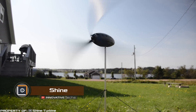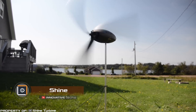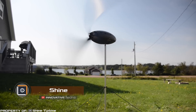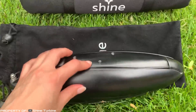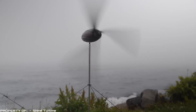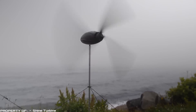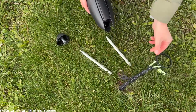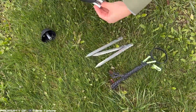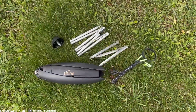Have you ever imagined that a full-fledged wind power station could easily fit in the pocket of your backpack? The Shine Turbine is a powerful wind generator that allows you to harness electricity even with gentle gusts of wind. The device weighs only three pounds and can be set up from its compact state to a working condition in just two minutes.